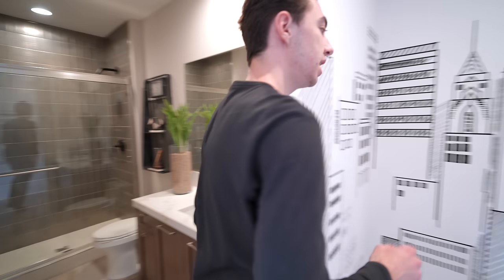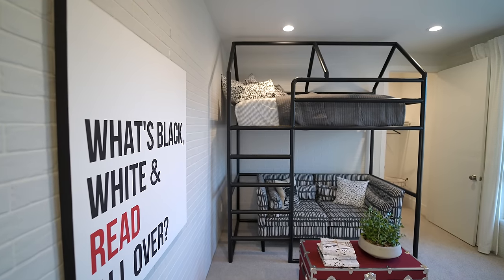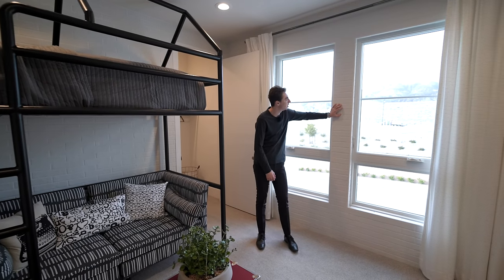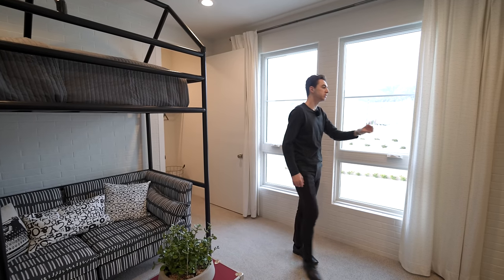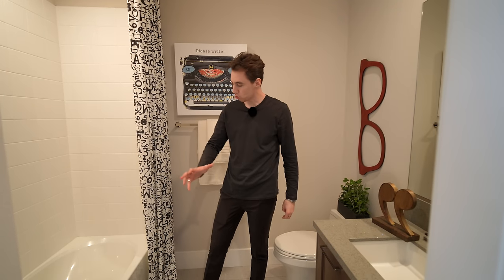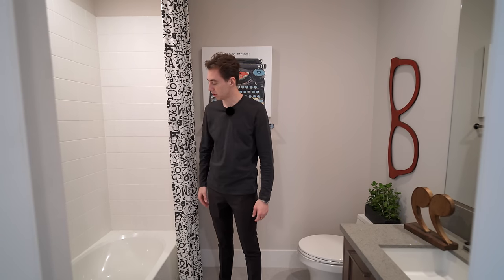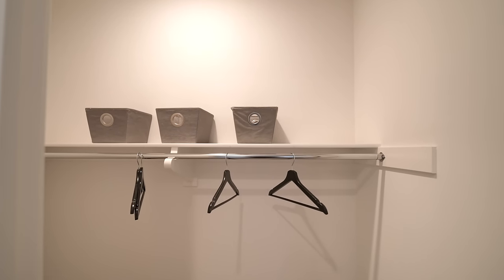There's another guest bedroom right next to this one — it's a little smaller but still has views of the mountaintops in the distance and an interesting brick-detail wall design going up to the ceiling. The ensuite bathroom has a built-in vanity and a walk-in shower that doubles as a bathtub, tiled all around. There's also a walk-in closet.